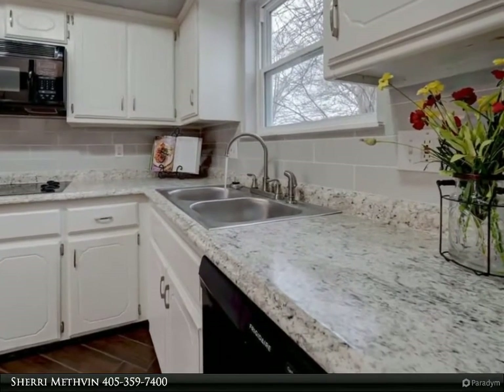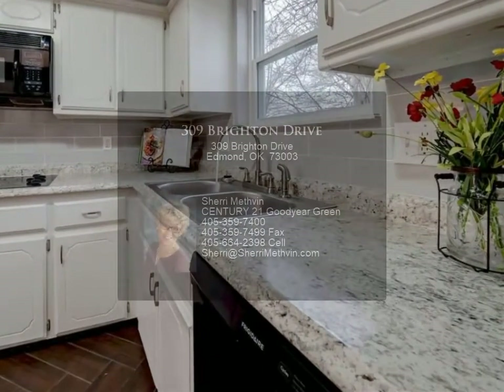Other updates throughout including some new windows. Schedule your showing today.